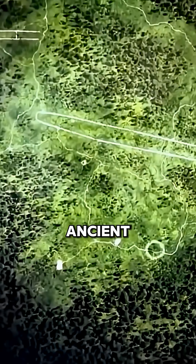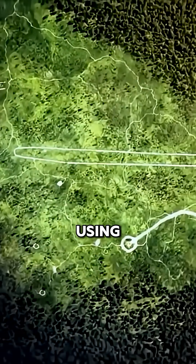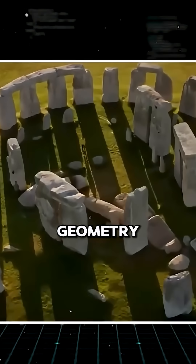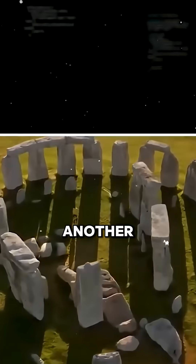I think all of these ancient structures that are using this orientation to the heavens — that's what they've got in common. They have a common geometry, a common orientation, and there's another factor too.